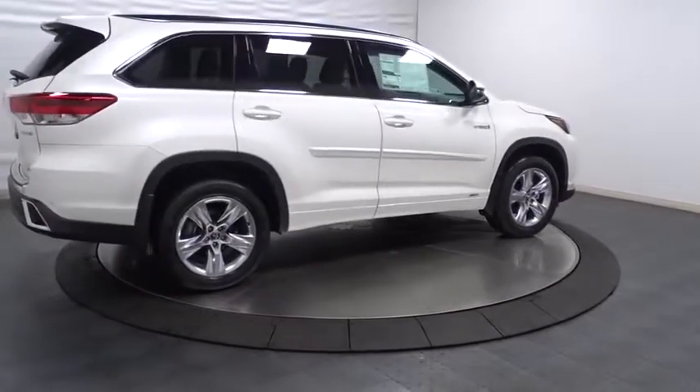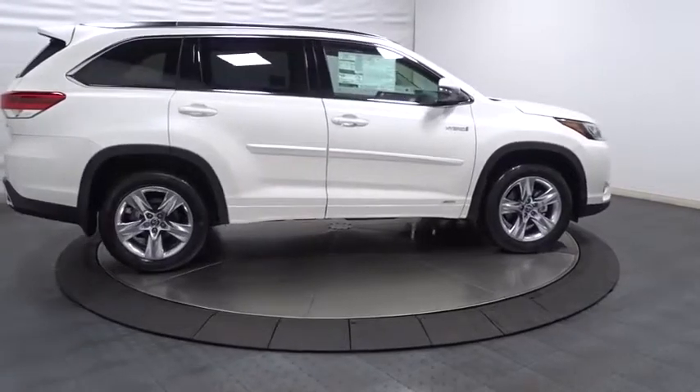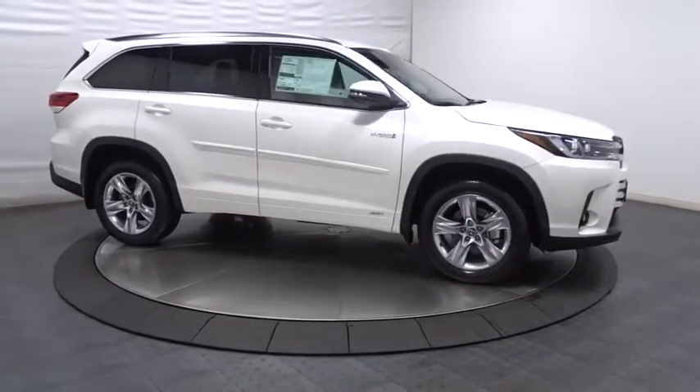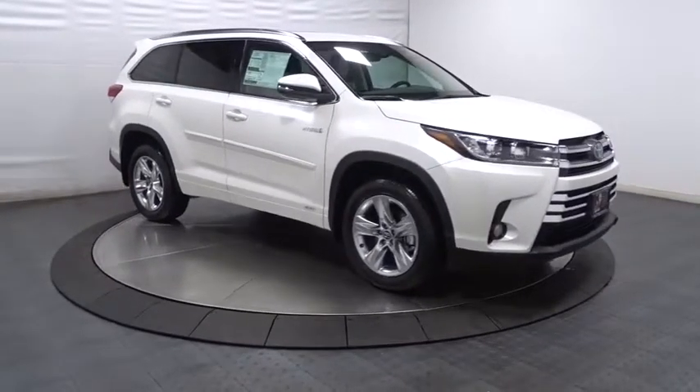trip computer, MP3 capability, AM/FM CD player with six speakers, clock, fog lights, electronic stability control, HD radio,